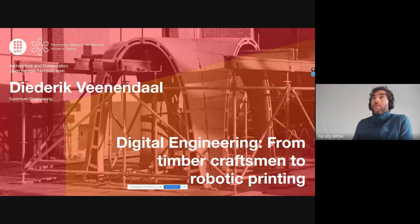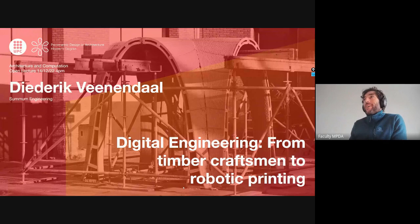Today we are with Diederik Venendal. He's a structural engineer and founder of Sumoom Engineering. We are very happy to have him as the first lecturer in the architecture and computation series. We have been following his work, at least in my case, for 20 years — he was doing flexible formwork for concrete, and it has been really inspiring. So Diederik, welcome, and all yours.